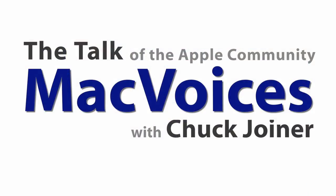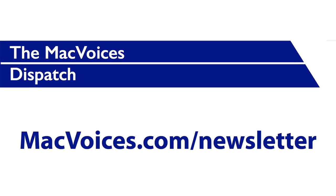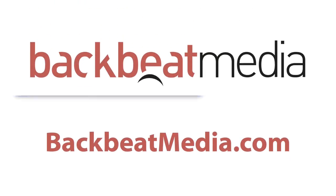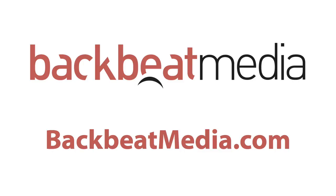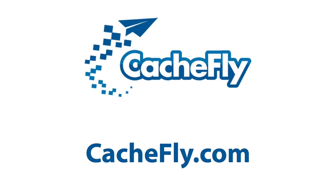Visit macvoices.com for show notes, links to subscribe, and to connect with Chuck on Twitter, Google Plus, Facebook, YouTube, Vimeo, SoundCloud, the Mac Voices blog, Mac Voices Dispatch weekly newsletter, and Mac Voices Magazine, free on Flipboard. Advertising handled by Backbeat Media at backbeatmedia.com. Bandwidth provided by Cashfly at cashfly.com.